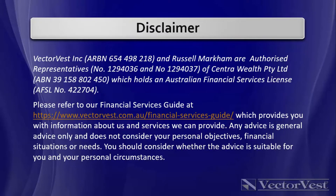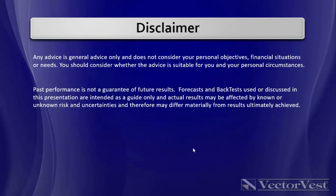Hi everybody, Russell Markham here from VectorVest. Before we get going today, please note there is our financial services guide where you can find more information on us and our given license. In addition, please note general advice only today — I'm not licensed to give you personal advice, please speak to your financial advisor.